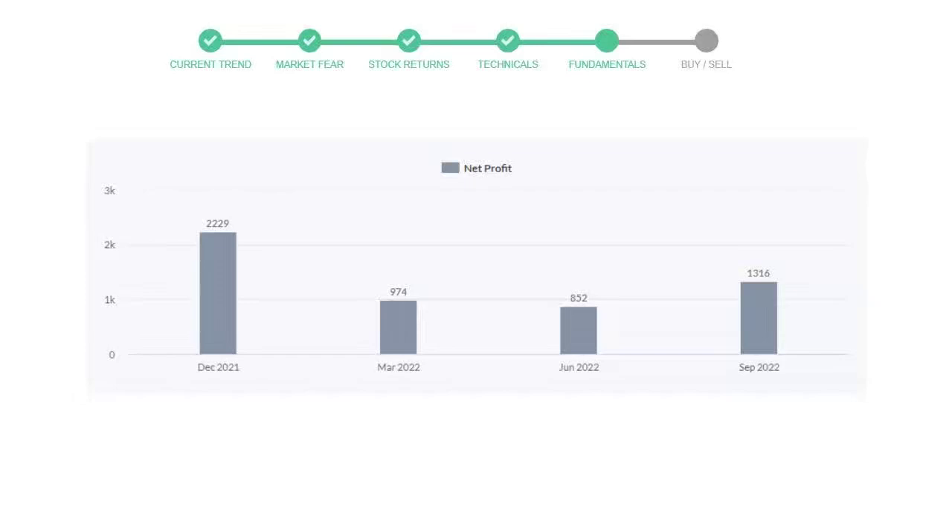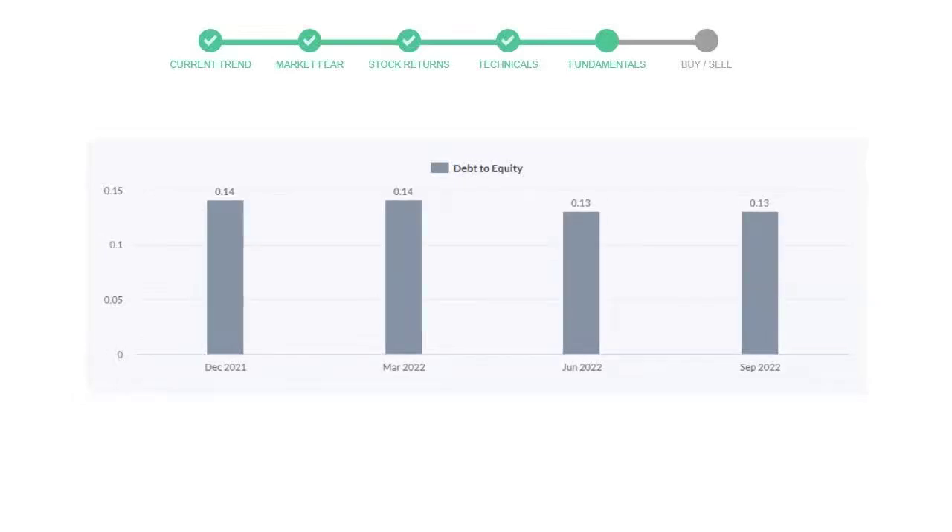Let's see debt numbers. The debt-to-equity number tells us how much the company is in debt. In the first quarter it was 0.14, then the same in the next quarter. In the third quarter it went down to 0.13, and in the recent quarter the debt score remained the same at 0.13. Generally this ratio should not be over 2.0.